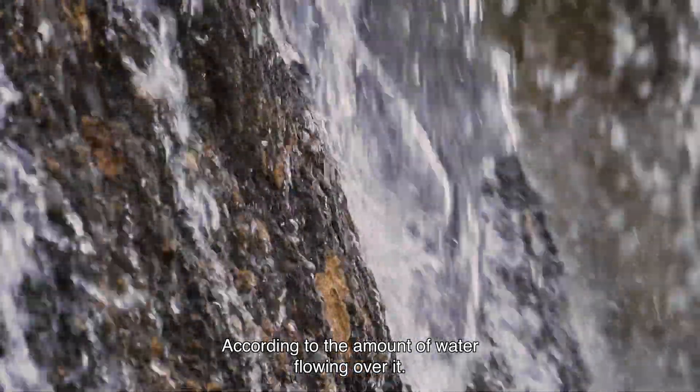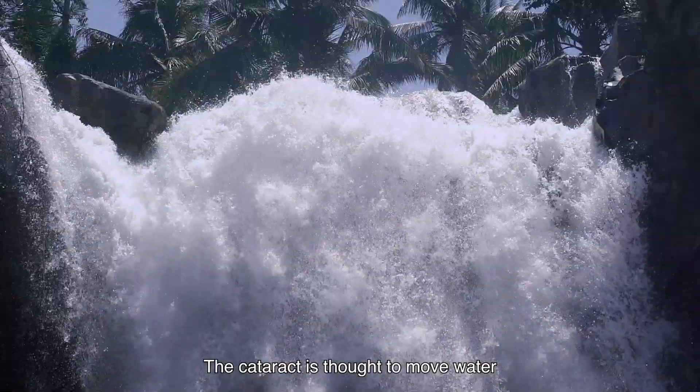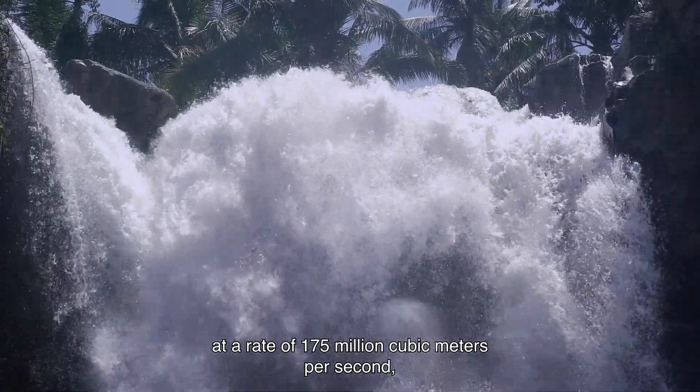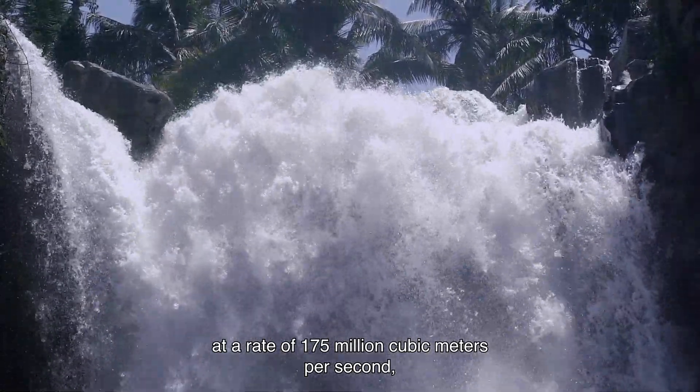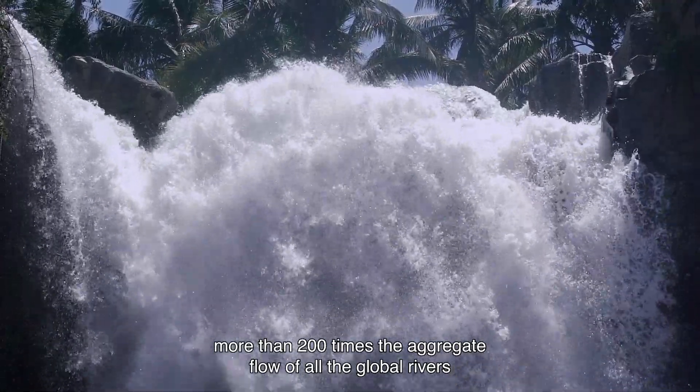According to the amount of water flowing over it, it is also said to be the world's biggest waterfall. The cataract is thought to move water at a rate of 175 million cubic meters per second — more than 200 times the aggregate flow of all the global rivers combined.